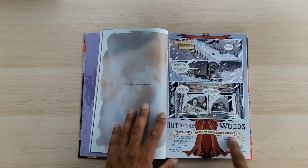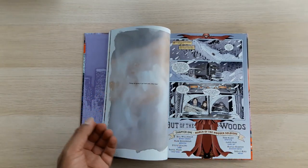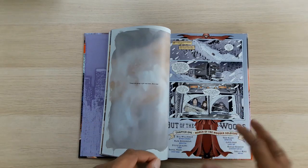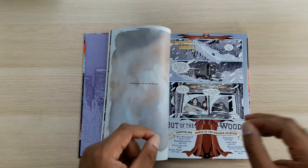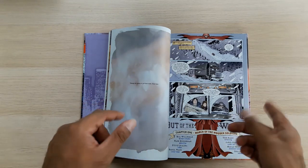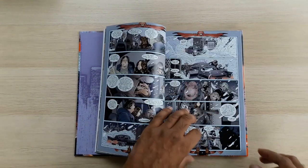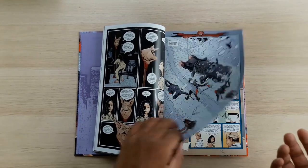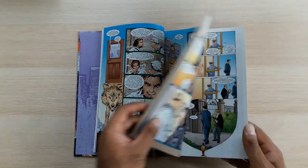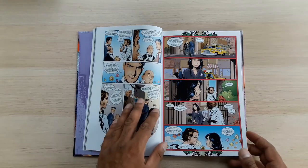Then we get into March of the Wooden Soldiers. This is one of the stories that is a callback to one of the previous standalone one-shot issues — specifically a direct callback to the prestige format comic 'The Last Castle,' which was collected in last week's video. What we have here is just a solid story. It's an eight-issue story that's brilliant.